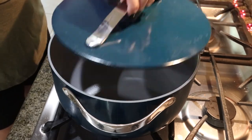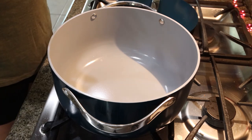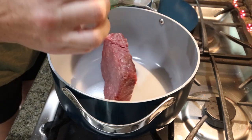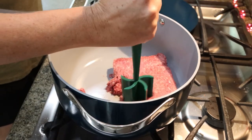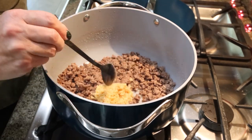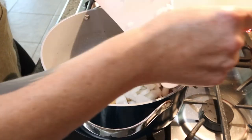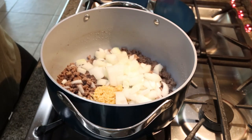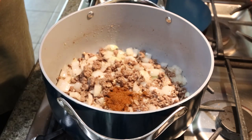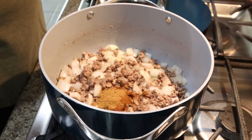You're going to want to pull out a Dutch oven. This is my Caraway Dutch oven — Caraway is amazing cookware, I'll link it down below if you're interested. We're going to add in our pound of ground beef and let that start to brown. Once your ground beef is browned, add in a big heaping scoop of minced garlic and your diced onion. Let these cook down for about four or five minutes. Then add in your seasoning: chili powder, cumin, as well as some salt and pepper.